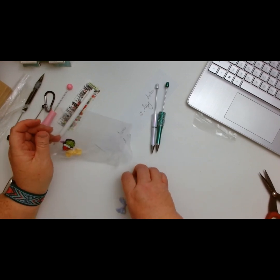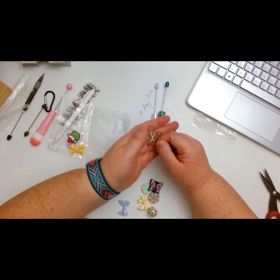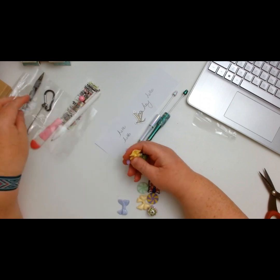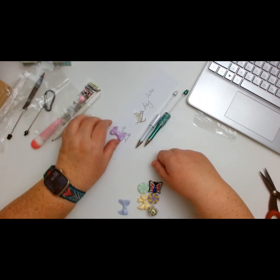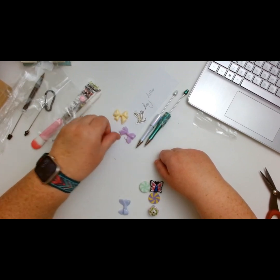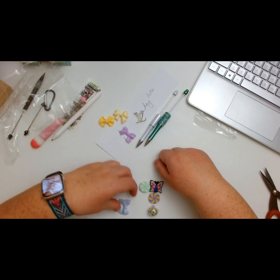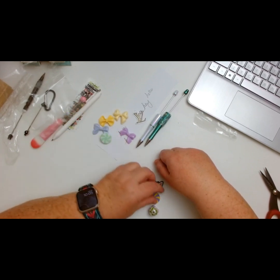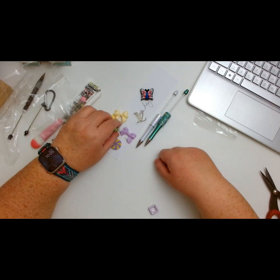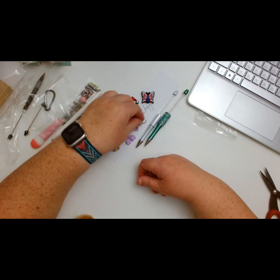It looks like she sent me an extra pen sticker for Louis Vuitton — I love that! Wait — is this a charm? I thought it was a sticker! I love it — who doesn't love Louis Vuitton? She also added in some cute little bows that go on the beautiful pens — they have a little hole for them. We have a bow, a gummy, another little bow, some little peppermints, a butterfly, a beautiful beaded flower one, and a Grinch charm.